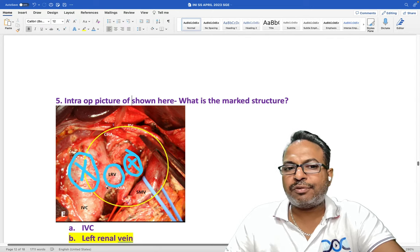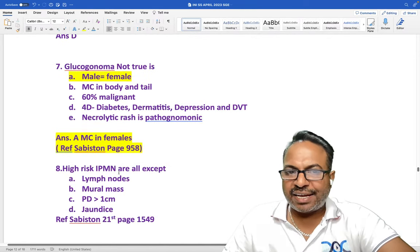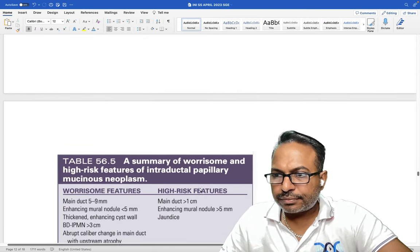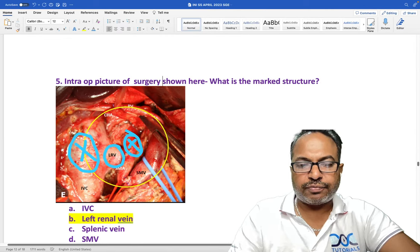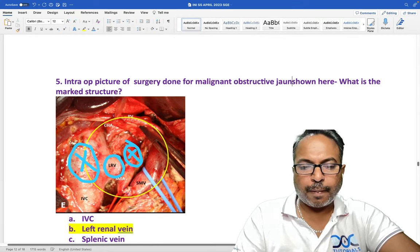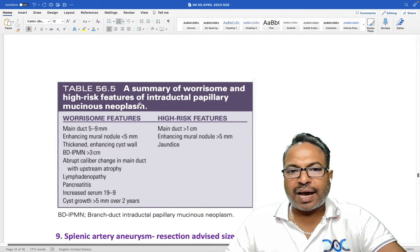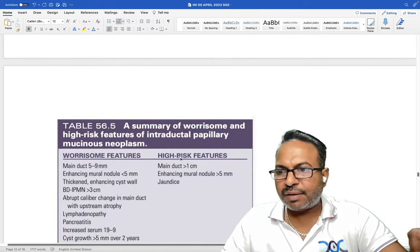High-risk features of IPMN: main duct more than 1 cm, jaundice, mural nodule 5 mm or more — from Sabiston page 1549. Lymph nodes are not a high-risk feature of IPMN. Surgery for malignant obstructive jaundice shown in the intraoperative picture is Whipple's procedure — no doubt.